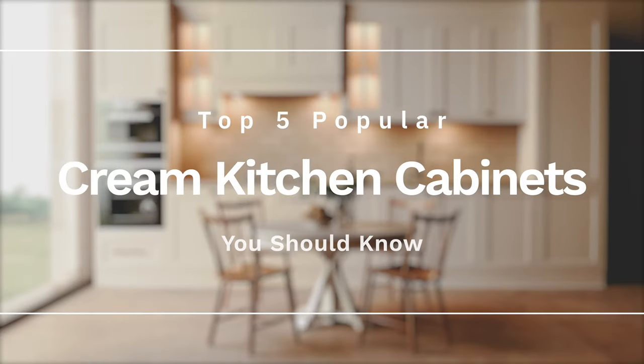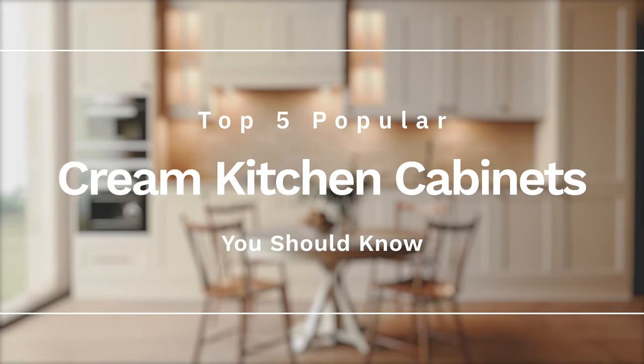Today I'm going to share with you the best cream paint colors — the top five popular cream kitchen cabinets that you should know.